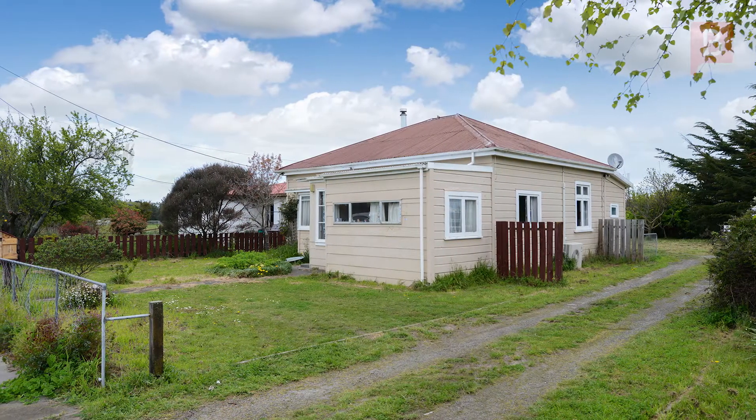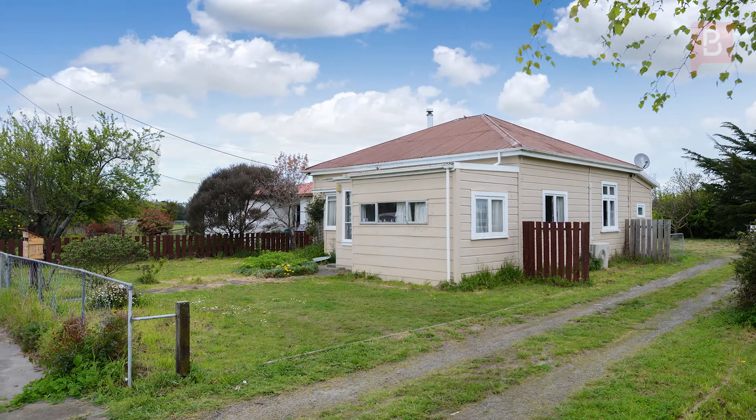Hi, I'm Matt Oliver from Property Brokers Waipakarau. Thanks for watching my video. Great do-up — affordable, charming, and with the opportunity to enhance.